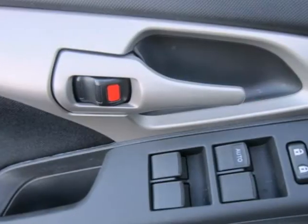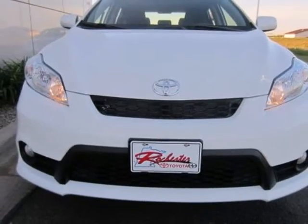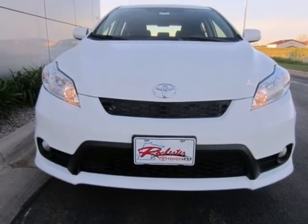If you're young or just young at heart, you'll love this Matrix with its sporty style, spunky performance and unbeatable value. See for yourself today.